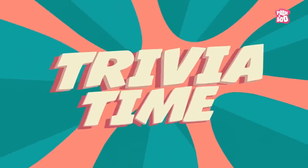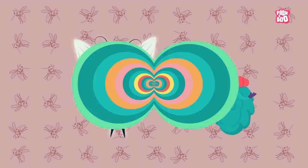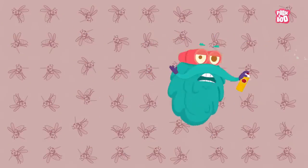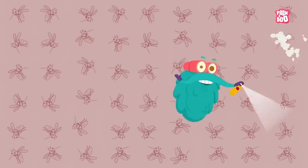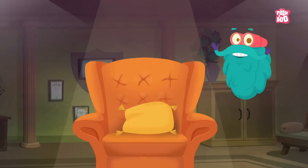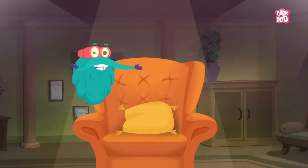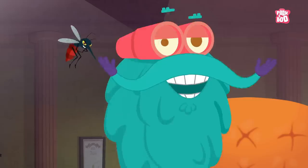Trivia time! Did you know that only female mosquitoes bite? To reduce the chances of getting bitten and contracting a mosquito-borne disease, start using a mosquito repellent. So kids, I hope you have learnt a lot about these tiny devils that bite us, annoy us and stop us from playing outside. But the most important thing we learnt today is that no matter how deadly mosquitoes are, I am not scared of them.